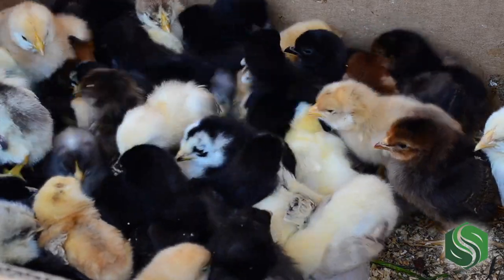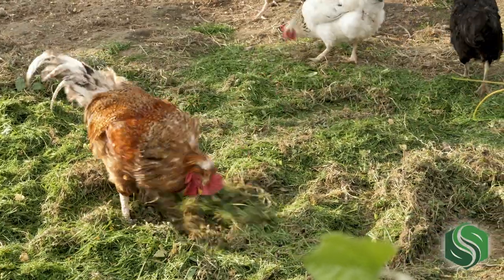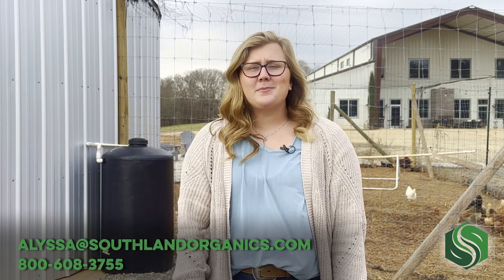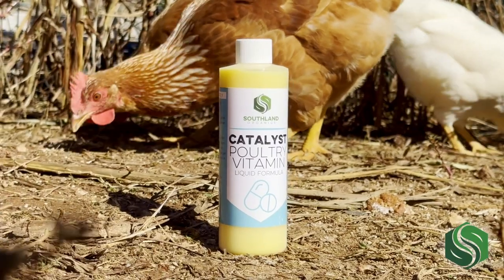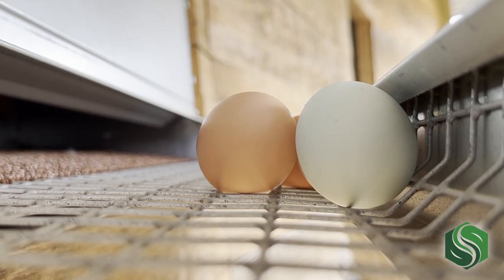Raising your own chickens is amazing for many reasons, and I hope that learning about the composition of an egg will help you appreciate it even more. Thanks for watching. If you have any questions about our video, feel free to reach out to me at Alyssa at SouthEndOrganics.com. In addition to being chicken enthusiasts, we at South End make all-natural health supplements for backyard flocks. Our products help your birds stay in peak condition and produce eggs with nice, firm shells. Check them out at SouthEndOrganics.com and see the link in the description for more information.